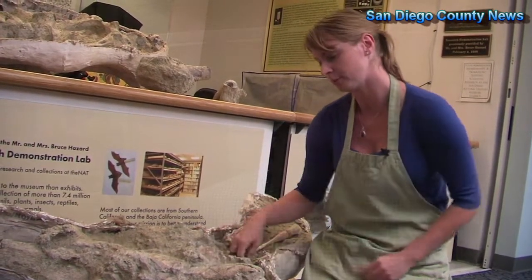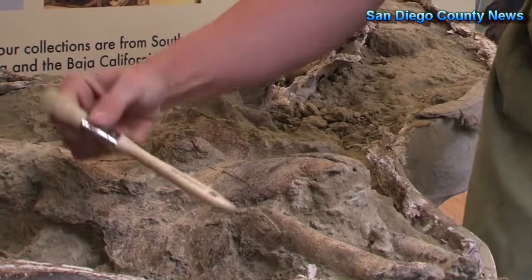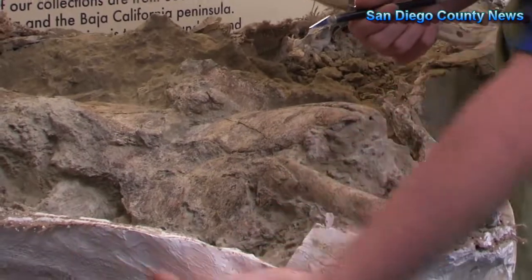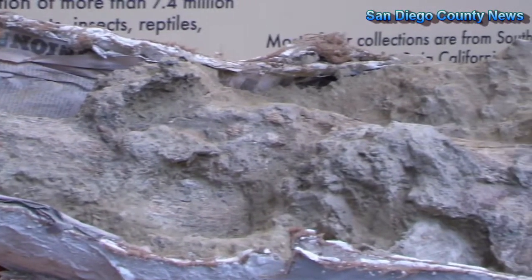Nikki, our preparator here at the museum who helped excavate the fossil, has had a really wonderful time preparing this fossil because it's so well preserved. It has both horn cores that measure four feet across from tip to tip.